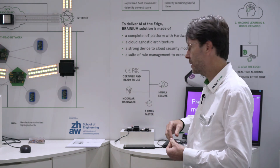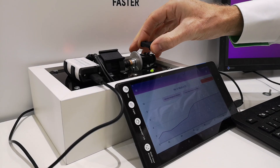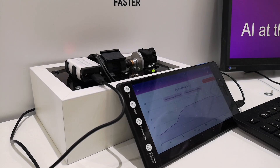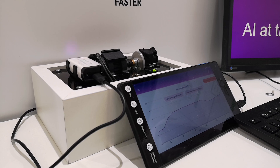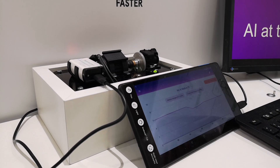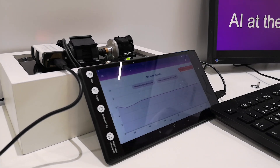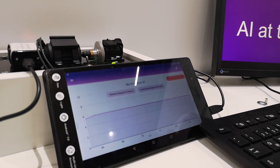If I, for example, put some magnets on to simulate some vibration, the sensor detects this vibration and will show this vibration on this tablet, but also will say it's now a certain level of vibration.